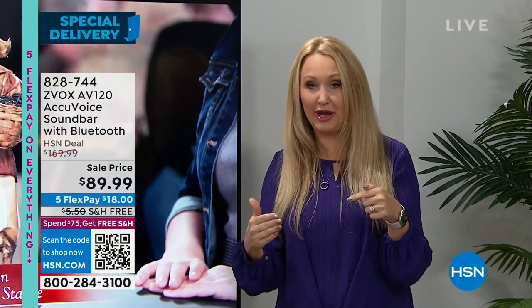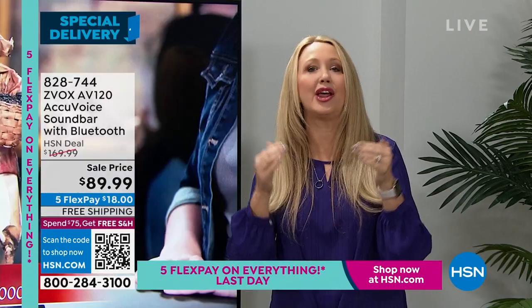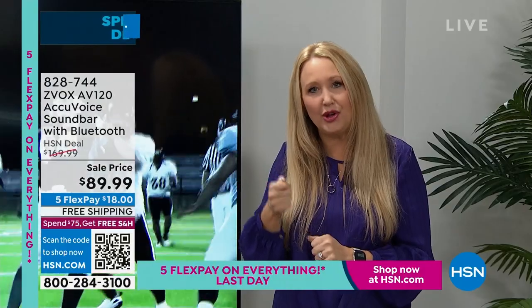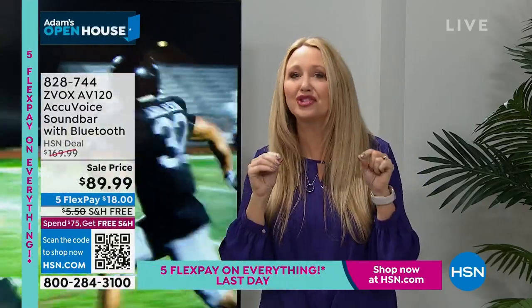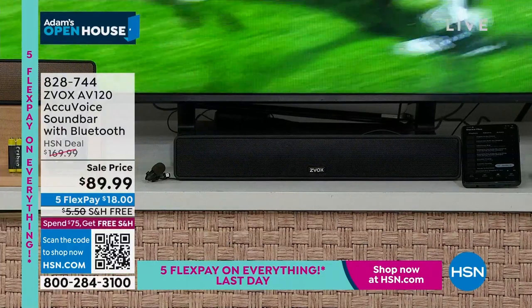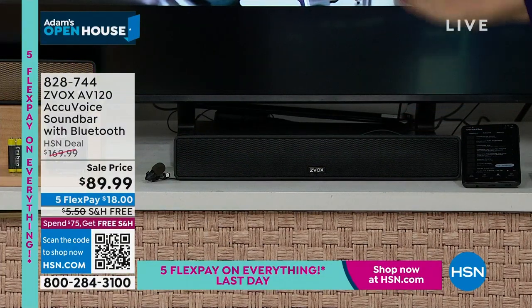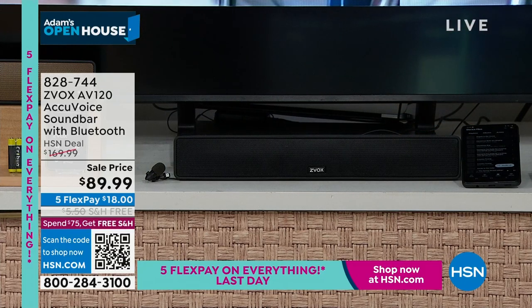I like to call it the relationship saver — or if you're not in a relationship, the sanity saver — because so many of us are watching TV and we can't understand the voices. We're cranking up the volume, turning on closed captioning and reading television. With Xevox, patented hearing aid technology lifts the voices out of the background, makes them clear and pushes them forward so that you can hear every single word of the dialogue more clearly.